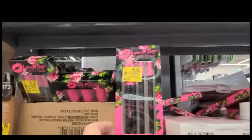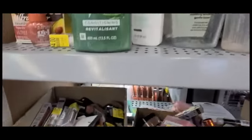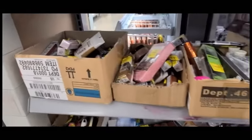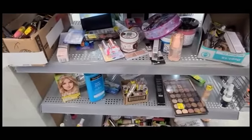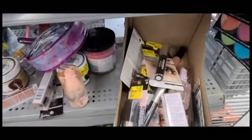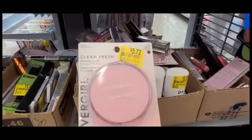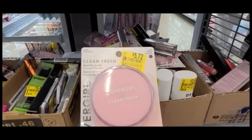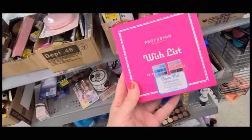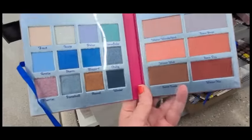Of course the clearance makeup at Walmart — if you pair it with a coupon you can pretty much get most of this for free. They have a huge variety. For this CoverGirl they have a $3 off coupon, so it's a little less than $3. This is where you can really stock up on your palettes for spring.